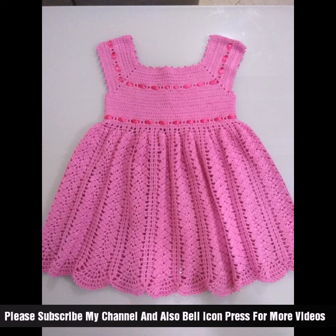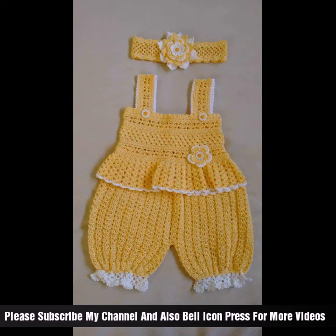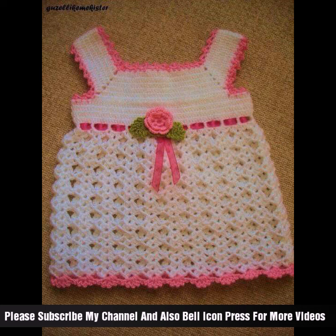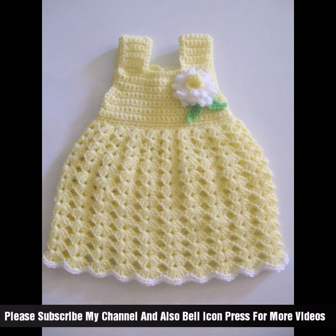Feel free to add your own personal touches to the dress, such as adjusting the length, adding ruffles, or incorporating other embellishments to enhance the different styles. Remember to have fun and take your time with the project — making a baby dress can be a rewarding and enjoyable experience.